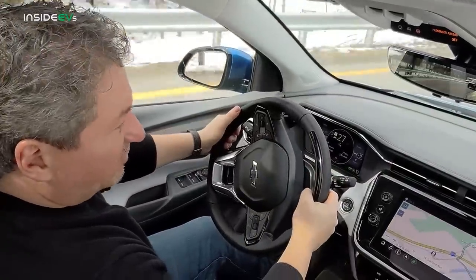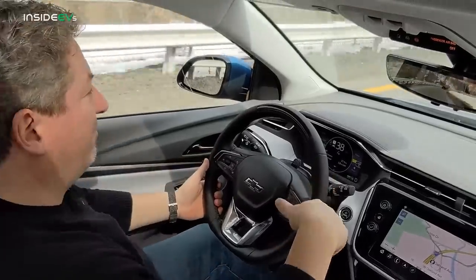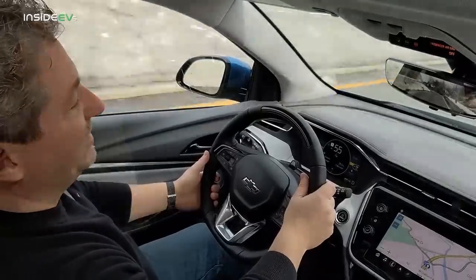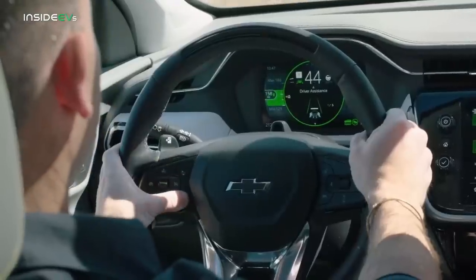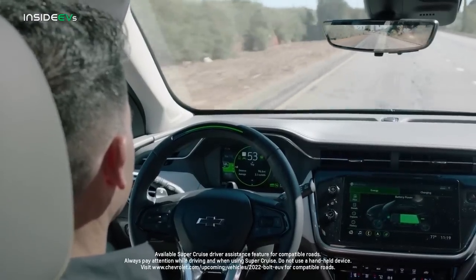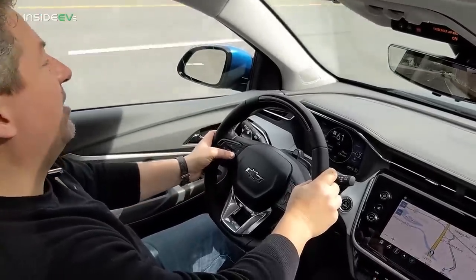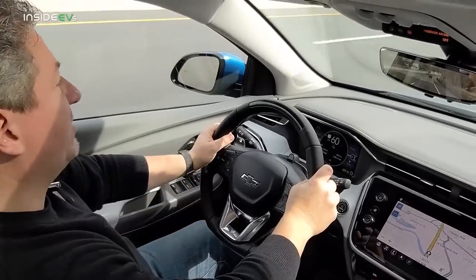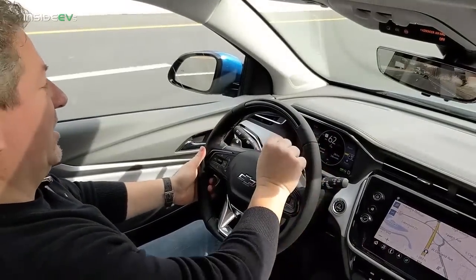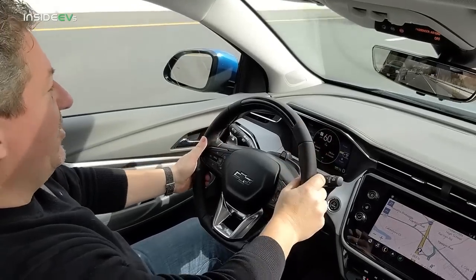Driving the Bolt EUV feels very similar to driving a Bolt EV, and it should because these vehicles share most of the same components and powertrain. But when you get out onto the highway, there is one big difference: you have the option to buy Super Cruise. First, you turn on the adaptive cruise control system, and then once you're in an area where Super Cruise can be initiated, a light will appear to the right of the speed indicator telling you it can be enabled.